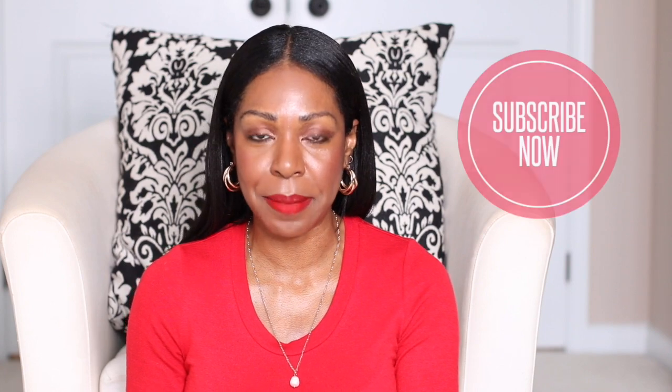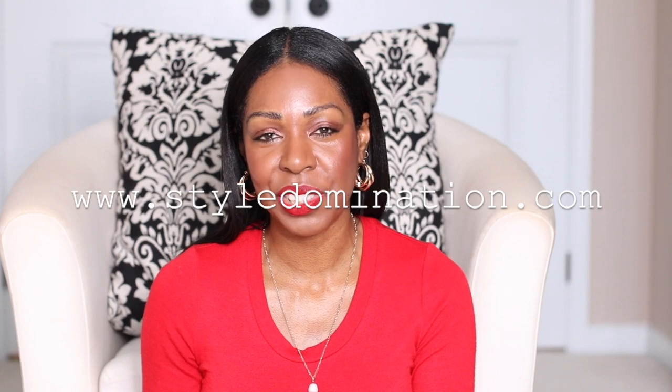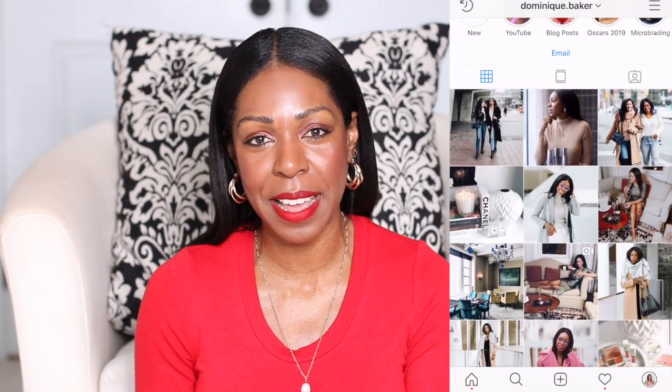If you enjoyed this video and found it helpful, please give it a thumbs up and don't forget to subscribe to my channel. You can also check out my blog at styledomination.com and I'm on Instagram at dominique.baker. I hope that you keep up with me to see how my own relaxed hair journey is going, and anything new that I'm finding that really benefits me, I'm going to be sharing with you guys. That wraps up this video — again, I love you guys, thanks so much for your support, and I will see you in the next one. Bye for now!